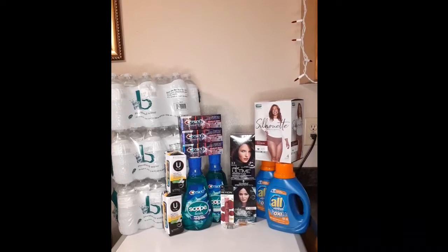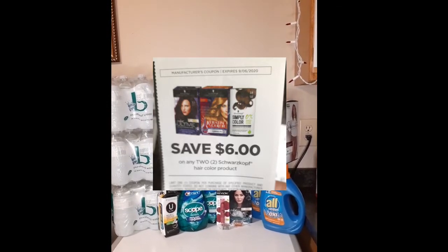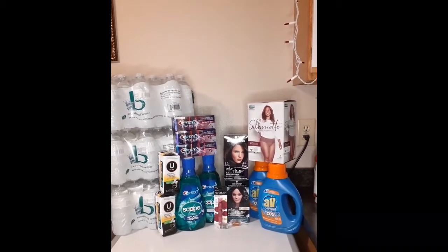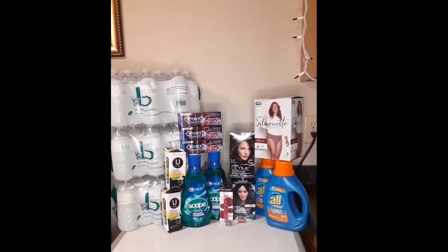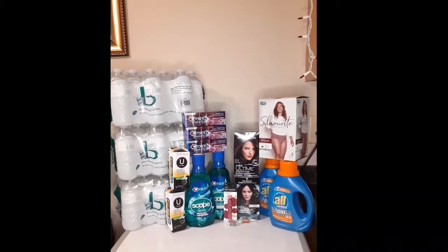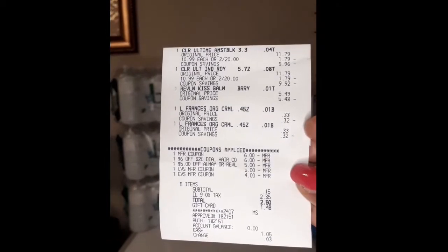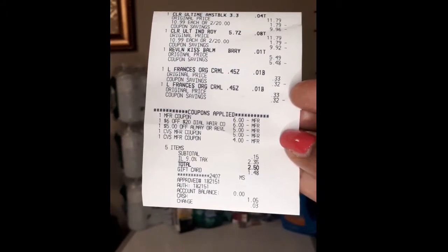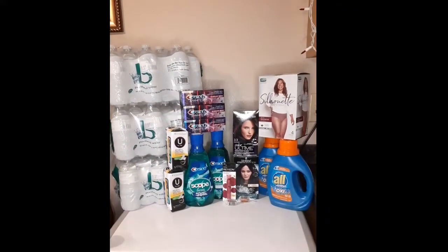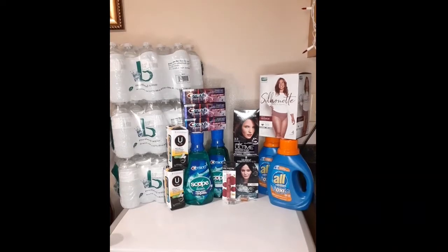I also had a six dollar off paper coupon for the Schwarzkopf — that coupon expires today, I think it came out of the August 2nd insert. I rolled nine dollars in extra bucks: the five back from the Crest and the four from the Scope. My subtotal ended up coming out to 15 cents, paid with a Fetch gift card. I also got back the ten dollar cash card for the Spend $25 Get $10 deal.